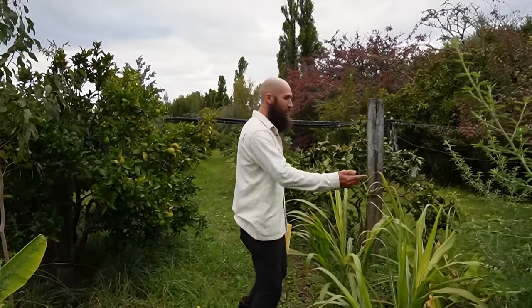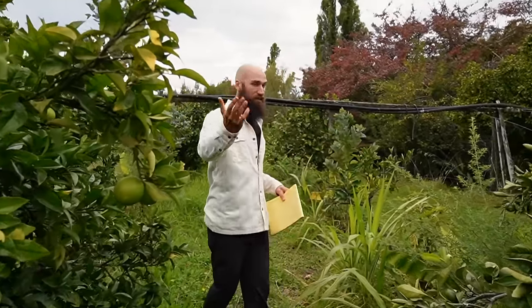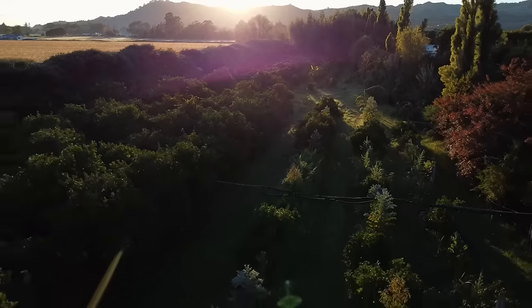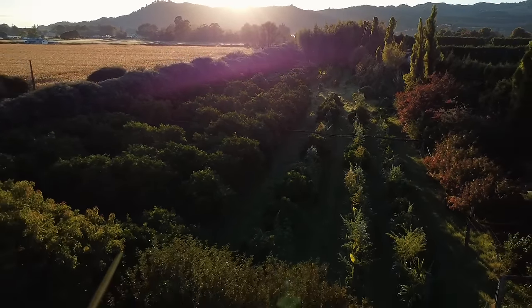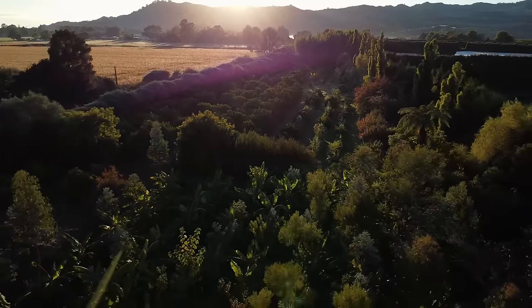It's incredible when you work with natural processes how low maintenance this has been. People don't believe me when I say I'm not out here all the time — it really is a lot less work than you would imagine given the size of the space. These tree lines are about 60 meters long and there's three of them, so 180 meters of tree line that I don't actually have to manage that intensively.